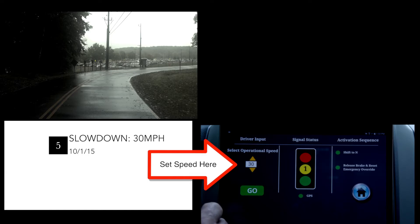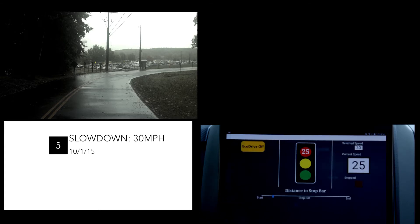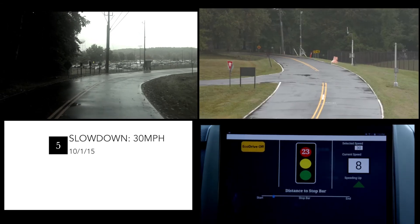The operator sets the commanded speed to 30 miles per hour on the DVI in the lower right hand of the screen. When the Go button is pressed, the vehicle automatically accelerates.